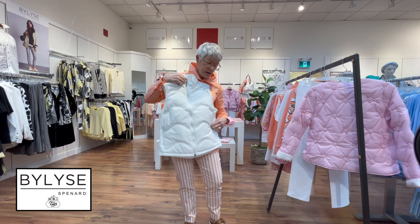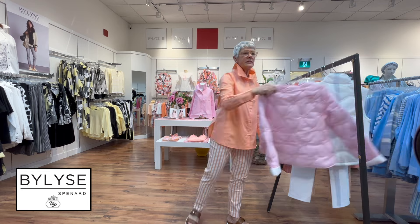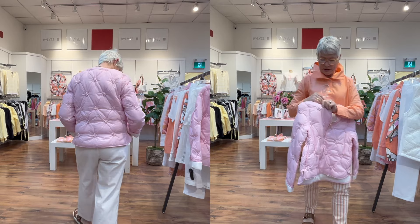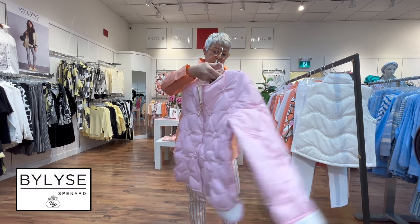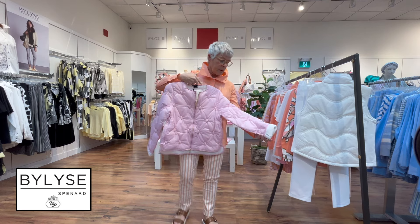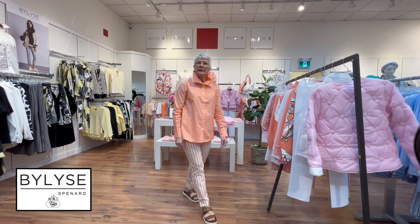It has a little zip pocket and is just a nice little layering piece — so pretty. And of course the highlight of this group is this beautiful little pink jacket, which has little pearl details all throughout the body of the jacket, front and back. It has a two-way zip, sits slightly lower in the back, and you can roll the cuff — just a beautiful, sweet print.